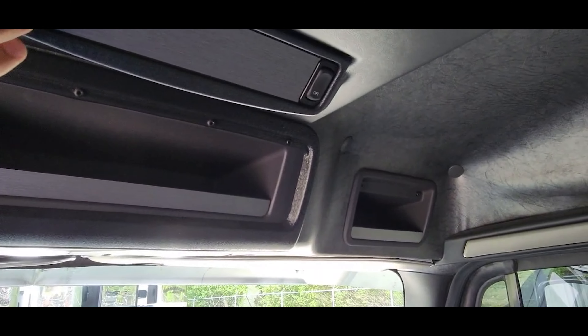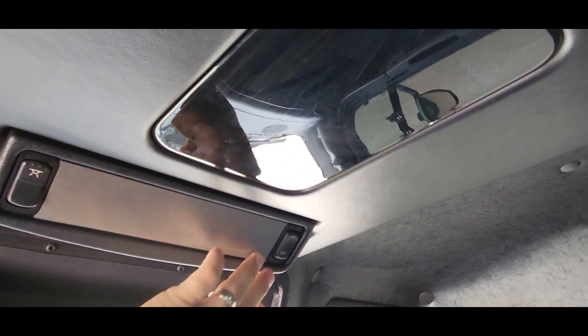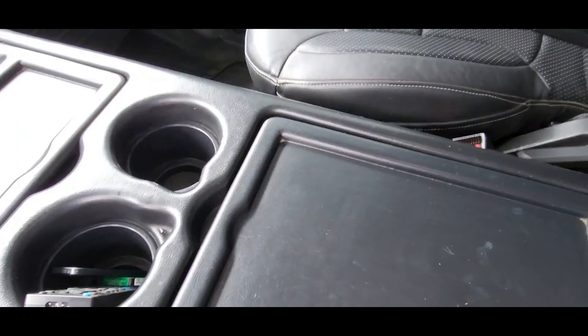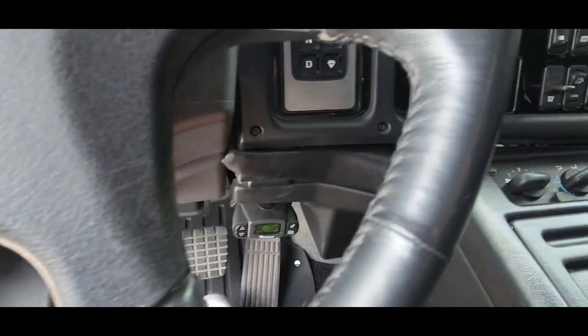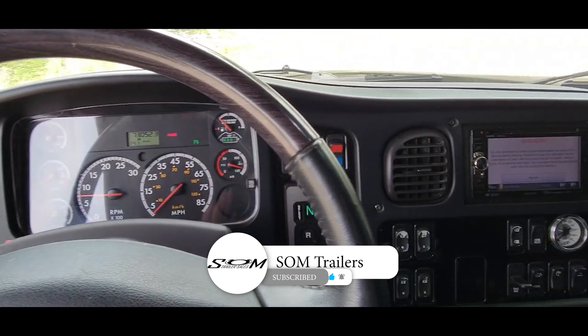These are just some extra courtesy lights that light up in here. AC blows cold, heat blows hot. The truck has hydraulic brakes and manual parking brakes. The truck's ready to roll. Check us out at SOMTrailers.com and make sure you hit that like and subscribe button. Thanks for watching.